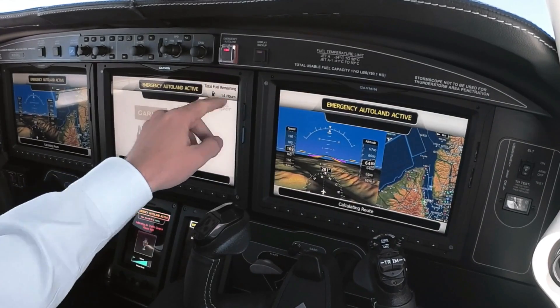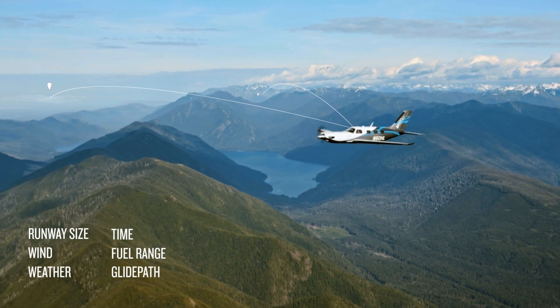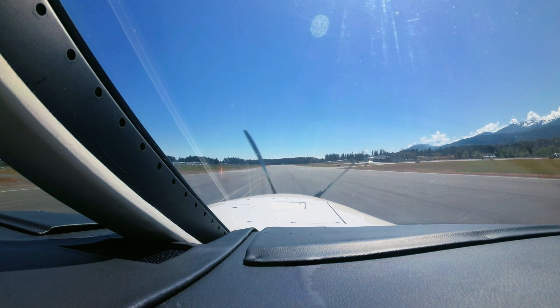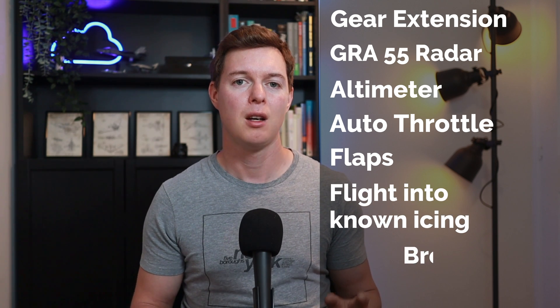Let's take a look at the Halo safety features, starting with the Garmin Autoland. This is a fully autonomous landing system that can be activated both manually or automatically when the system senses the pilot is incapacitated. Autoland algorithms consider runway length, time, wind, fuel, weather, and glide path to determine the best airport for landing. The system notifies air traffic control and updates passengers on aircraft position and landing time. Once on the runway, the braking system activates, brings the aircraft to a complete stop, and shuts down the engine. Garmin Autoland automatically controls gear extension, the GRA 55 radar, altimeter, auto throttle, flaps, flight into known icing, braking, and fuel shutoff.